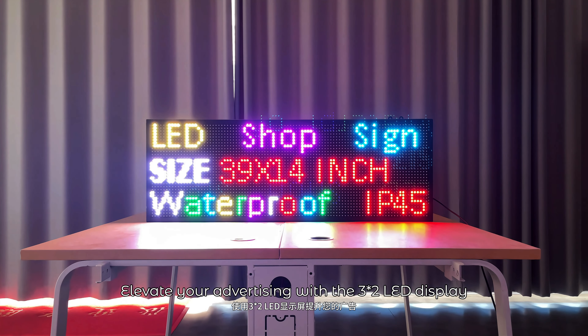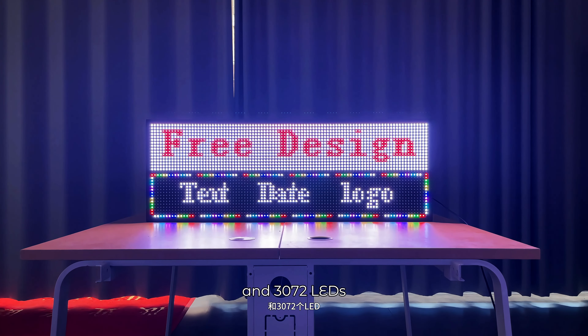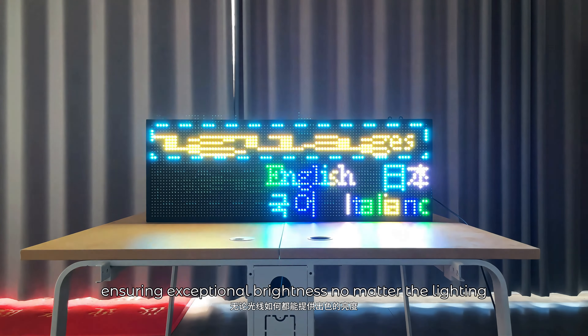Elevate your advertising with the 3M2 LED display. This screen features a brilliant 9632 resolution and 30s and 72 LEDs, ensuring exceptional brightness no matter the lighting.